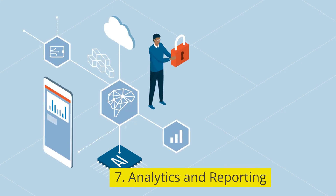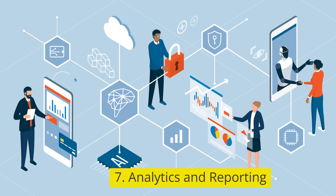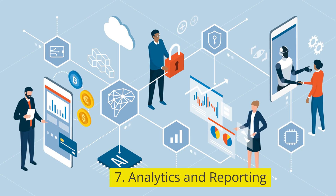7. Analytics and reporting. Robust analytics features for monitoring user behavior, feature adoption, and overall product performance.